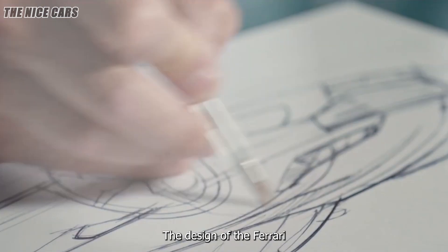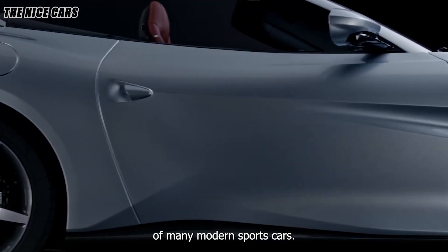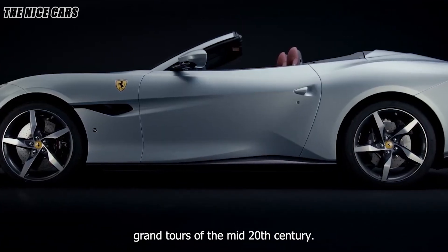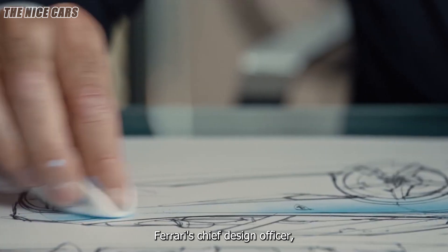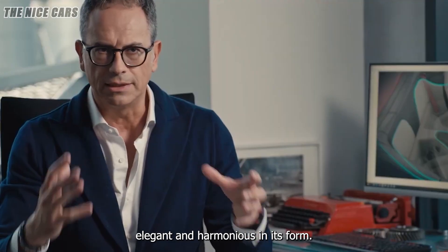The design of the Ferrari Roma is a departure from the aggressive and angular aesthetics of many modern sports cars. Instead, it embraces a minimalist and refined approach that harks back to the classic grand tourers of the mid-20th century. Flavio Manzoni, Ferrari's chief design officer, emphasized the importance of creating a car that is pure, elegant, and harmonious in its form.